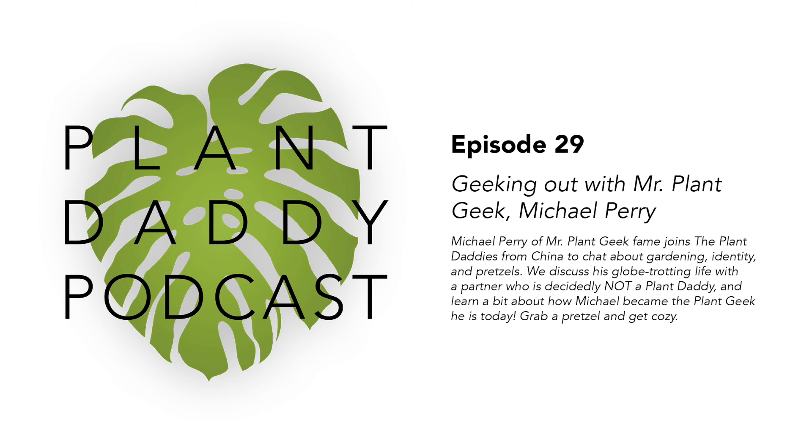Before we start the interview, I just want to pat myself on the back because I did not get completely overwhelmed chatting with one of my horticulture heroes. The restraint was incredible. Without further ado, here is Mr. PlantGeek, Michael Perry. We've got Michael Perry with us today, and I assume most of us are familiar with him from his online presence as Mr. PlantGeek — he's a popular guest on all plant-related platforms.